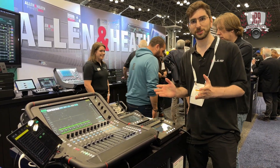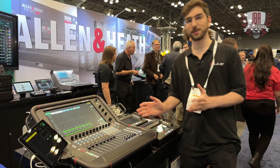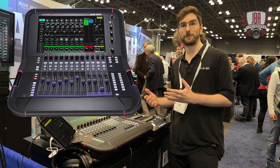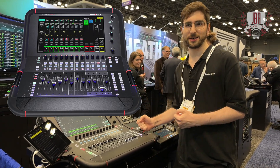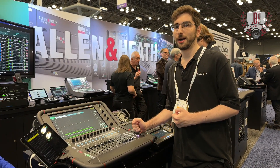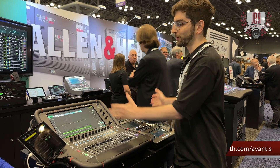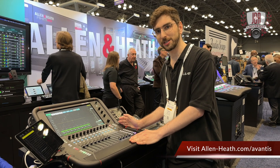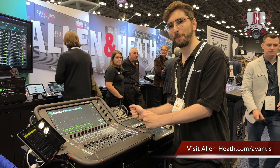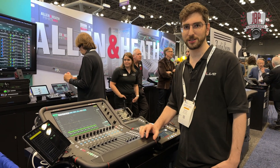We're also presenting the brand new Avantis Solo. If you're familiar with our Avantis series, it's a 64-channel powerhouse with a 96 kilohertz FPGA engine. It used to be a double screen with two fader banks, but now we're offering it in half the size with the same processing power — so you get this compact form factor with all the power of Avantis built in.